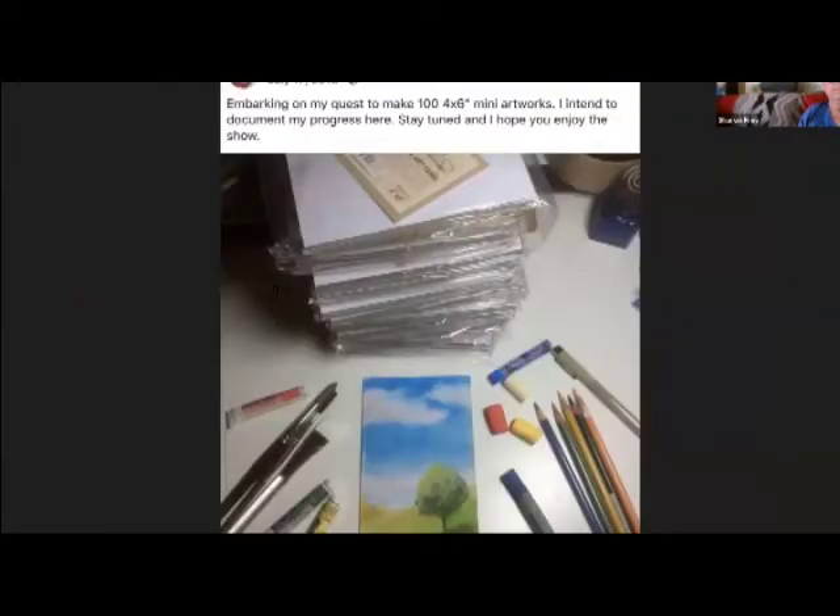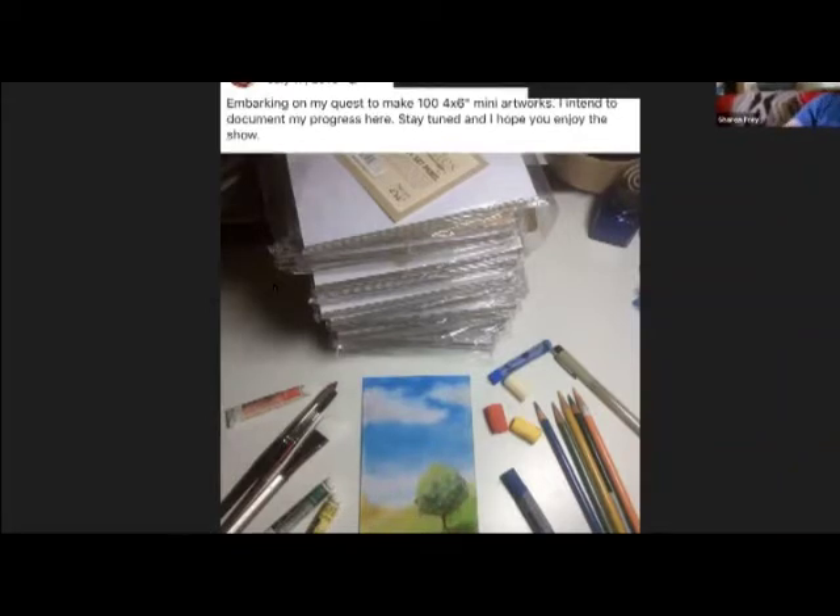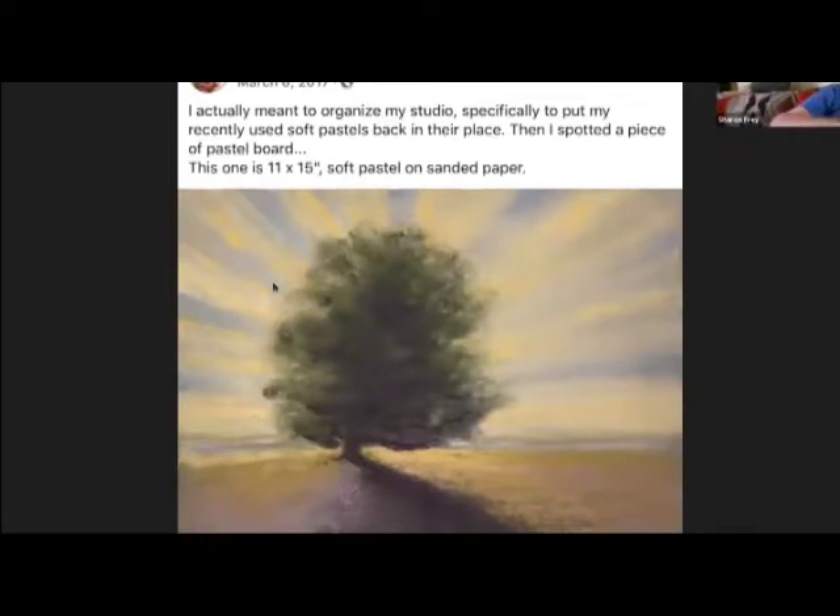I thought this was interesting — one of his Facebook posts. I want you to see this clever mind at work. He wrote: 'I'm embarking on my quest to make 104 by six mini artworks. I intend to document my progress here. Stay tuned.' And then: 'I actually meant to organize my studio, specifically to put my recently used soft pastels back in their place. Then I spotted a piece of pastel board' — and this is the one he created.